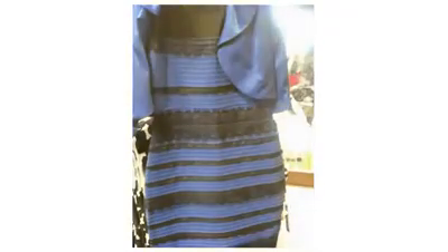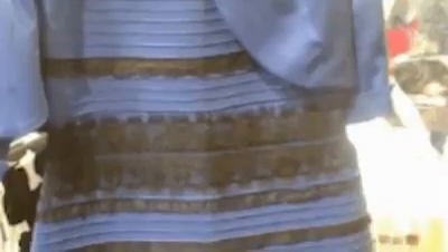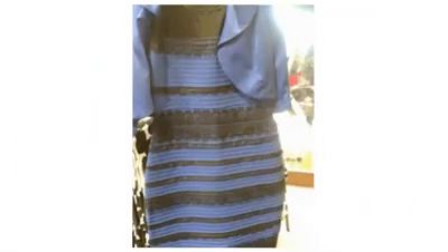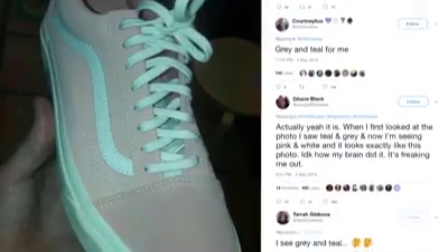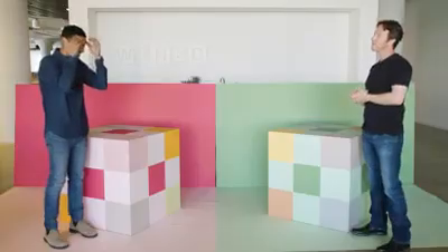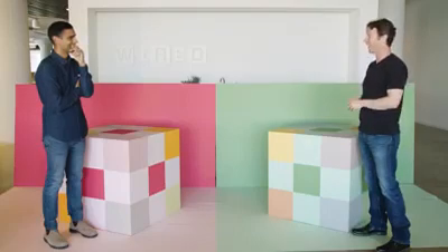In other words, the colors you see depend on whether you attribute the blue in the image to the dress or to the light falling on it. And this isn't the only time the internet has been divided over the color of a piece of clothing. A couple of years after the dress, a photo of a shoe went viral for the same reason — some people see it as gray and teal, while others see it as pink and white. So then the really big question is: do you think it would be possible to physically reproduce one of those ambiguous illusions? I think we could tweak the lighting. The difficulty is knowing we'll see it in just one way. If we don't see it opposite ways, how do we know we've succeeded? We'll have to find other people and ask — if some say one way and some say the other, then we've reproduced it. Well, let's give it a shot.